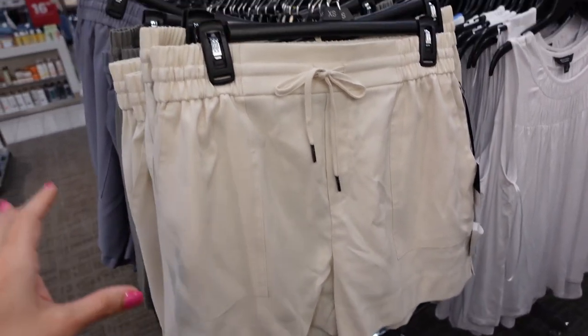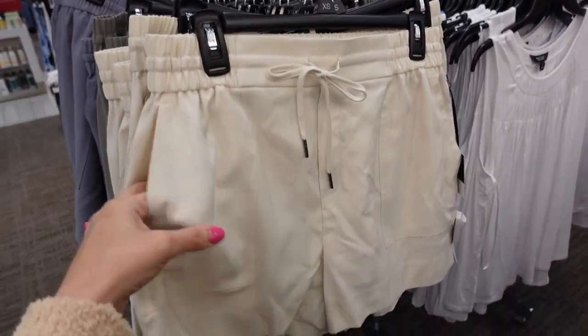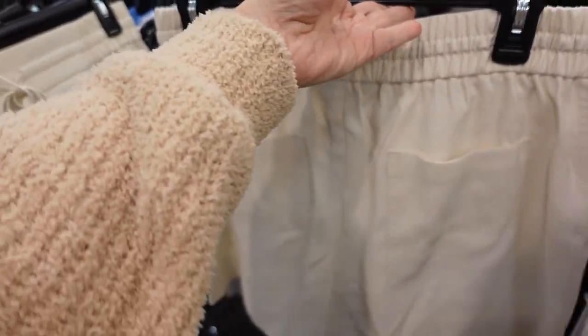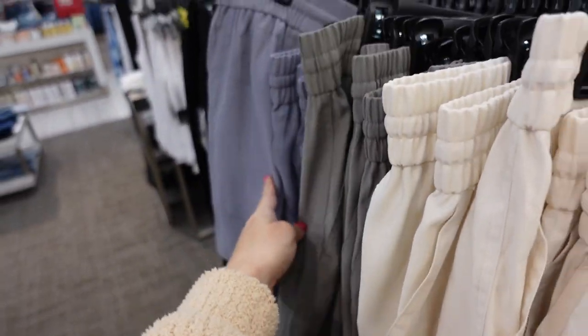Bowie shorts from Simply Vera — seeing a new color, also on sale for $36.99. They have that drawstring at the waist, side pocket in a pork chop style, elastic through the back with two pockets. Comes in beige, green, and gray.